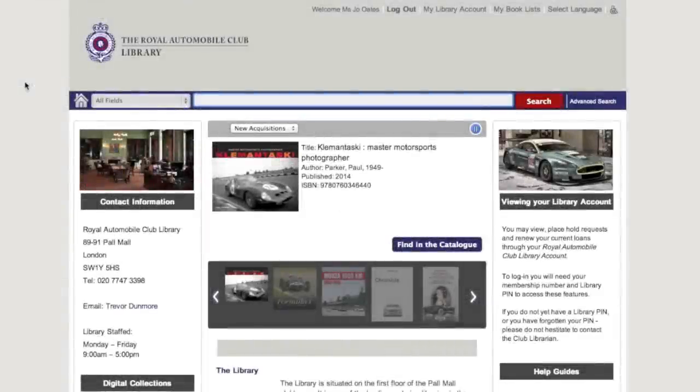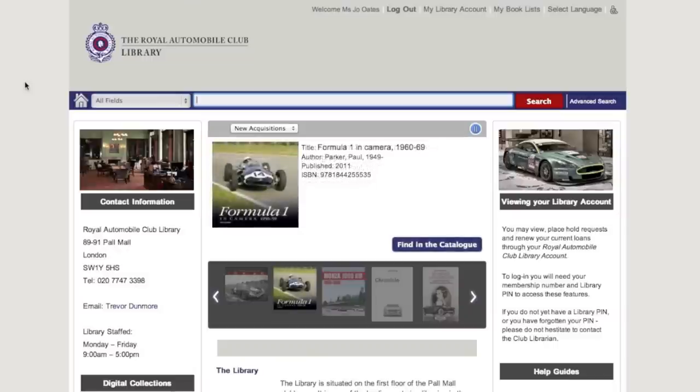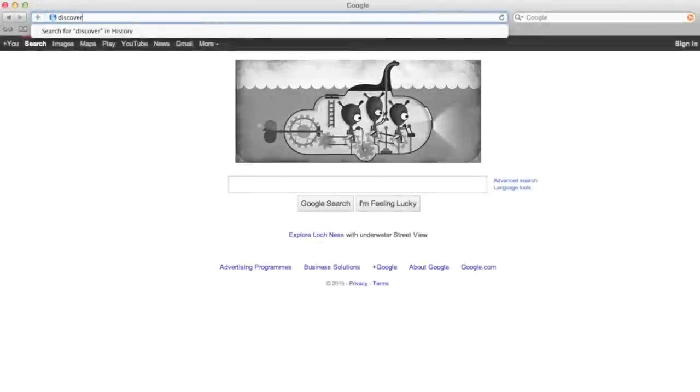Welcome to your new online motoring library. From here you are able to browse, research, renew or reserve any motoring titles that are held in the library to date. To access the online library catalogue, open up a new web browser and type in discover.royalautomobileclub.co.uk